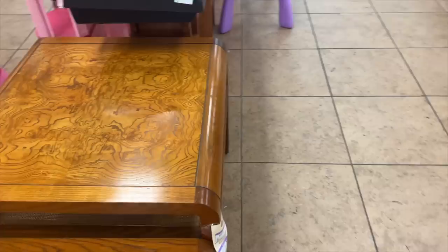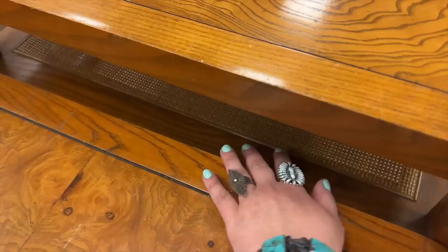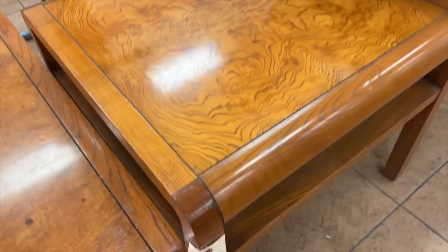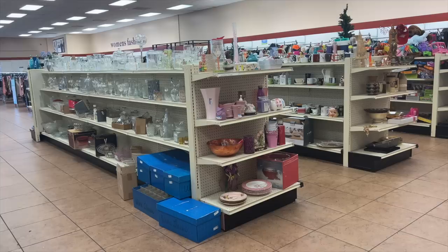Of course at the very first stop on a Route 66 thrift tour I come across something I would absolutely buy back home. These are beautiful 1970s coffee tables — check out the stunning wood grain, and I love that it has different textures with the cane on the bottom side. I'm not sure who the designer is but this style of table sells for hundreds of dollars online, so this is a great deal.